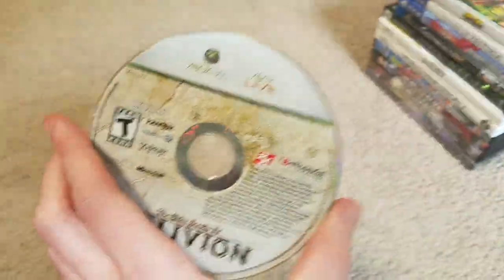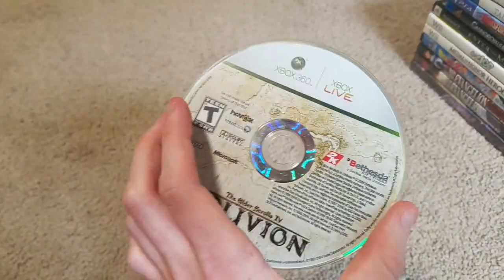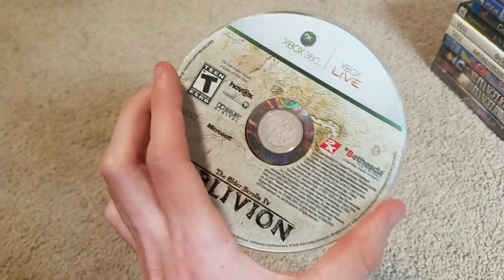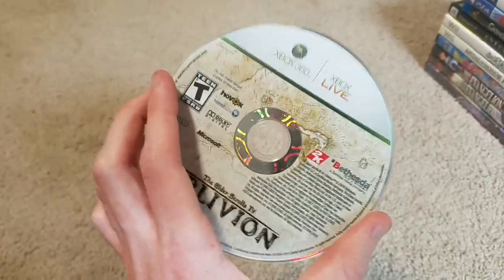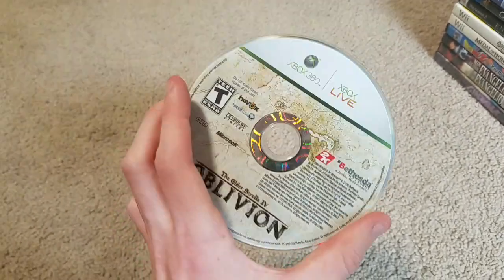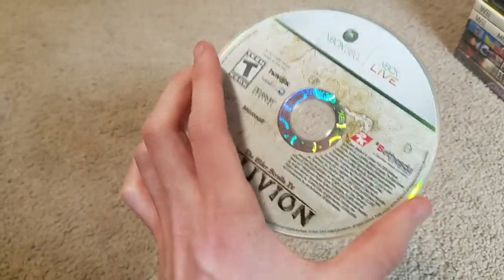I also got a loose copy of Elder Scrolls Oblivion. I might get the PS3 version, but I just thought I'd pick it up because it looks pretty cool. I wish I had the case for it. I was gonna show it in one of my community posts, but I didn't really want to because of Microsoft's acquisition of Bethesda and everything.